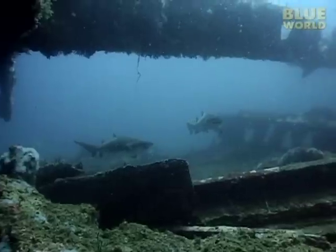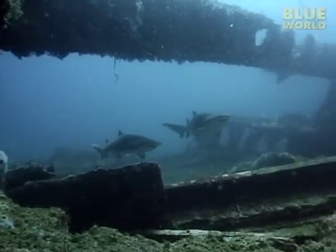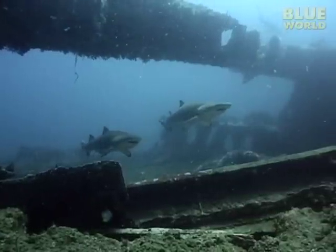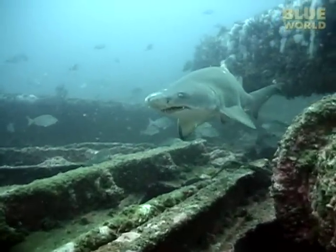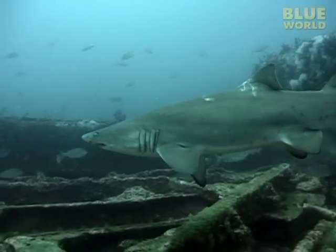The Blue World keeps her secrets well, but today we're going to attempt to solve the mystery of an amazing fish. Every spring, sand tiger sharks converge at certain shipwrecks off the coast of North Carolina. Nobody knows why they visit these wrecks or what they like about them — they don't seem to be doing much of anything. But scientists have a theory, and we're going to see if we can confirm it.